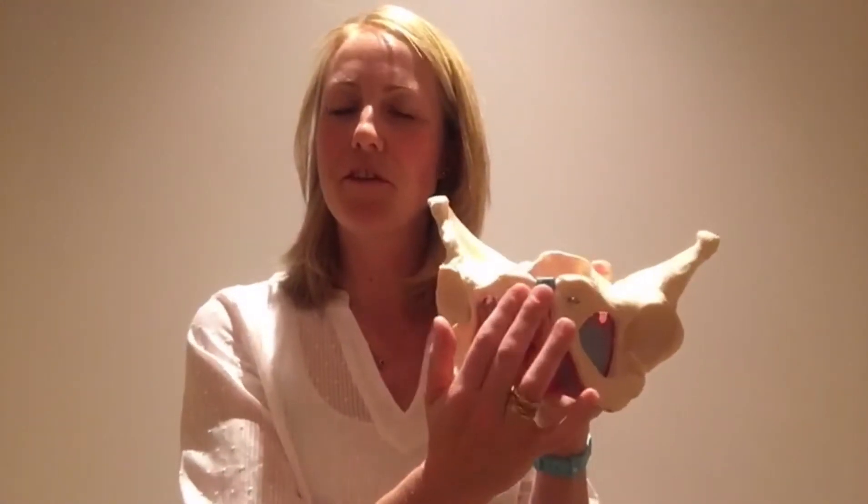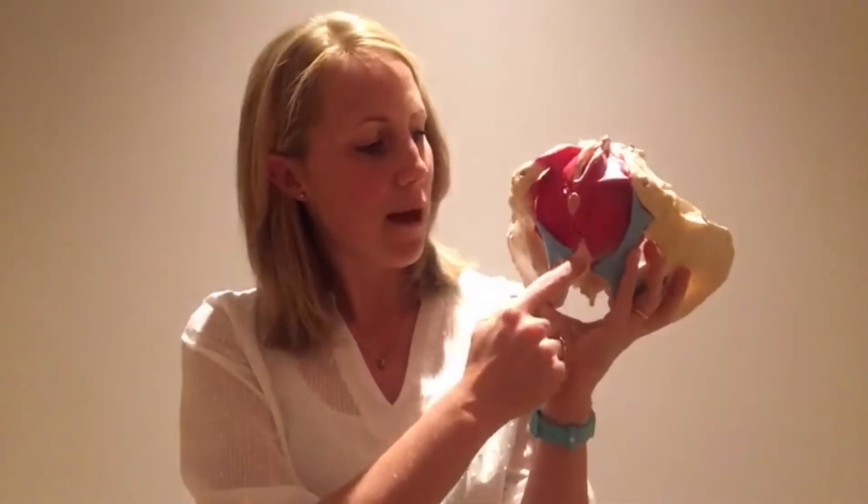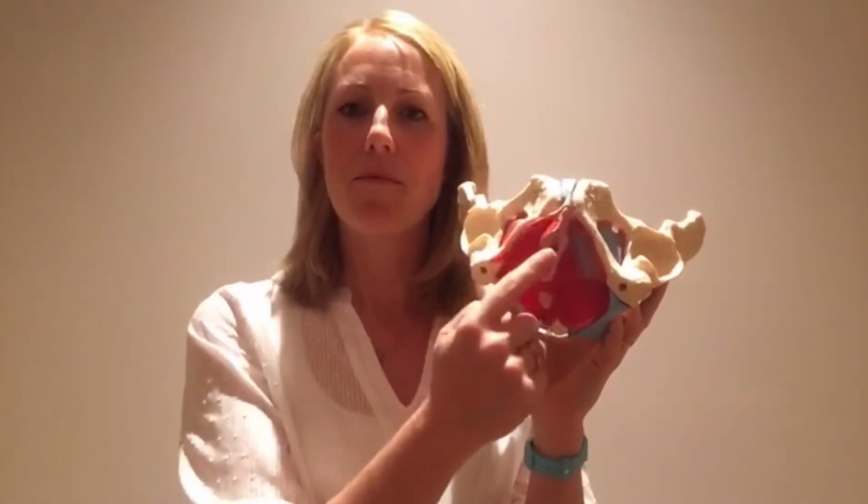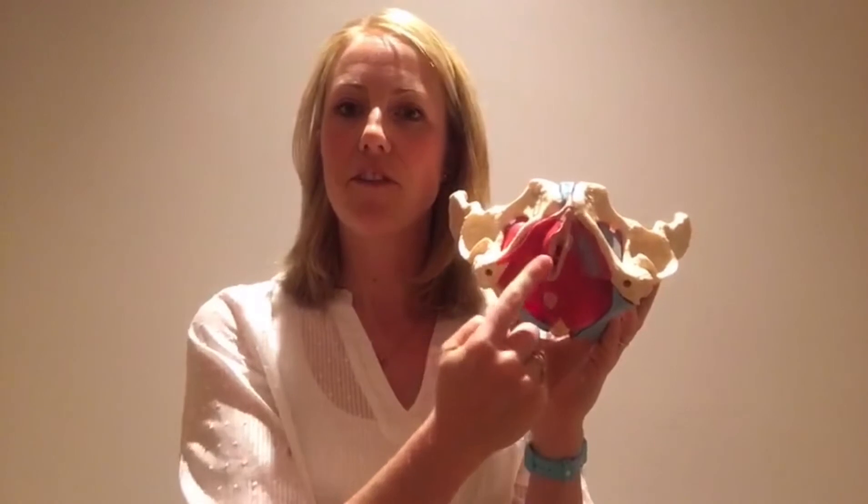The pelvic floor muscles are the muscles that fill in the underside of our pelvis. They go from the pubic bone at the front of the pelvis all the way around underneath you, between your legs, and wrap up into the coccyx at the back. As they go from front to back, they wrap around the entrance to the urethra where you pee through, around the entrance to the vagina, and around the entrance to the back passage. They've got five main functions.